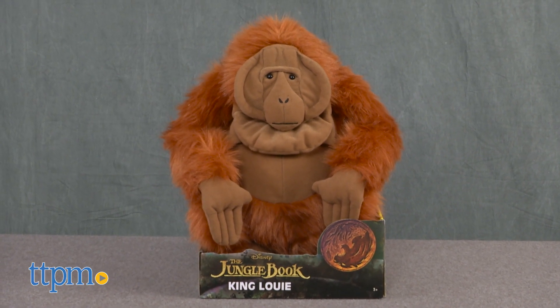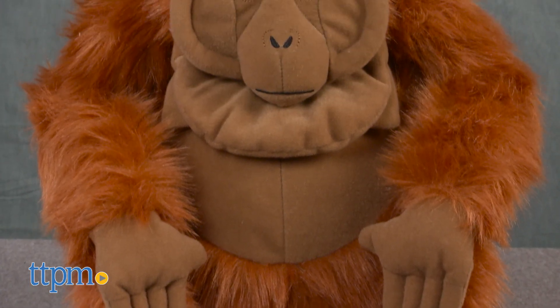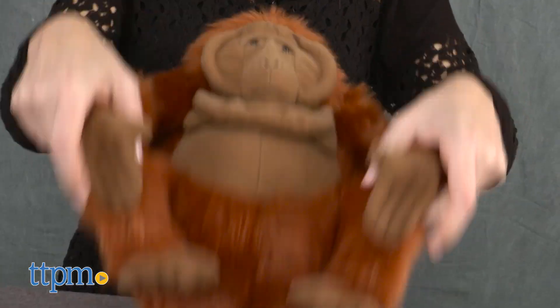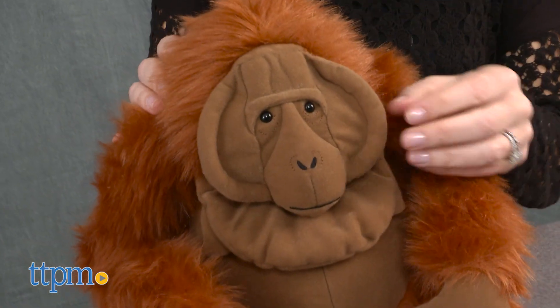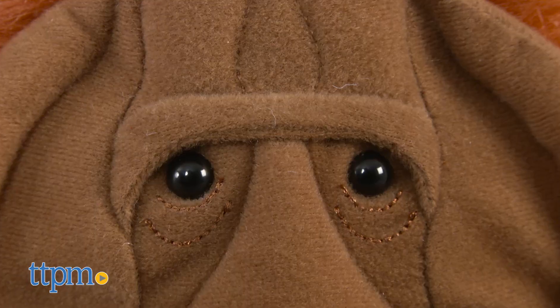This King Louie stays true to the look and feel of the orangutan from the live-action CGI film with realistic detail and more lifelike features than the animated version. He's in a seated position at 14 inches tall. Made from soft cuddly fabrics, his brown fur is super soft and he has embroidered features except for his plastic eyes.